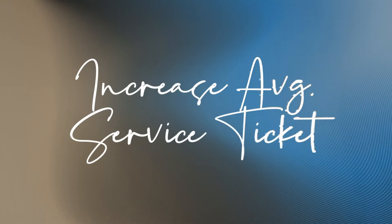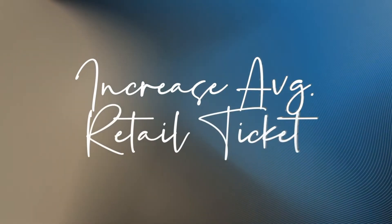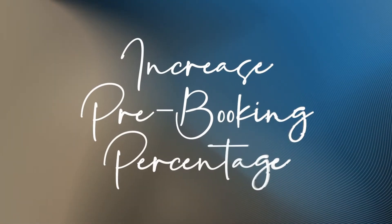We make three unique promises: to increase your average service ticket, increase your average retail ticket, and increase your pre-booking percentage.